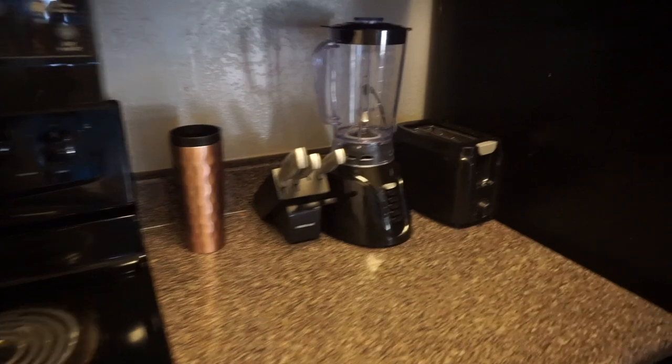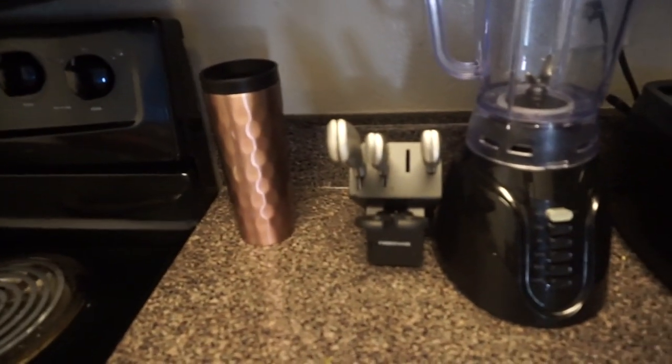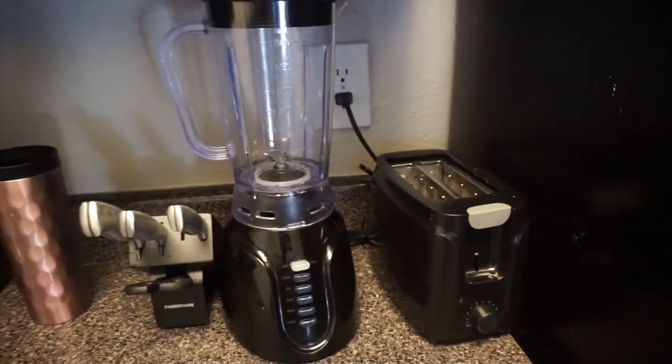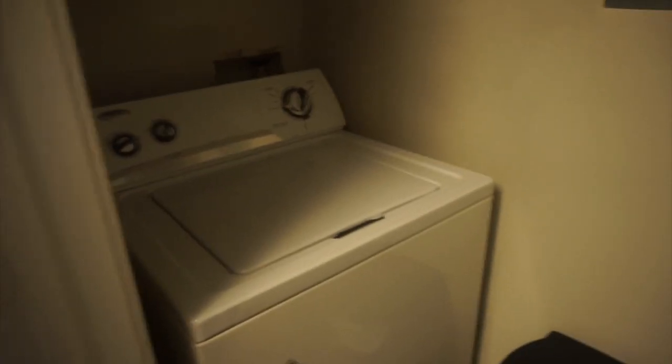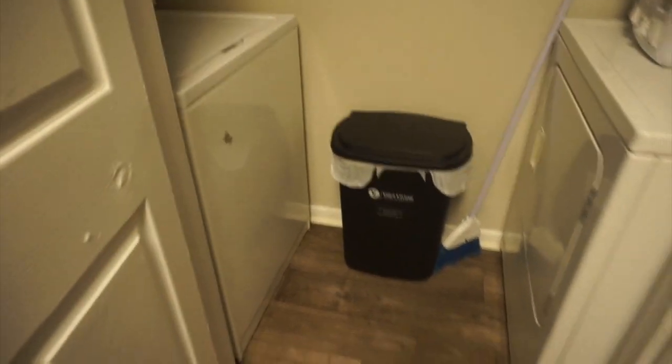There's a regular microwave and all-black little tools. That knife holder and knife set were from Ross. This cheap toaster and cheap blender are from Walmart. This door right here leads to the washer and dryer — some clothes need to be done — and my trash can is in here as well.